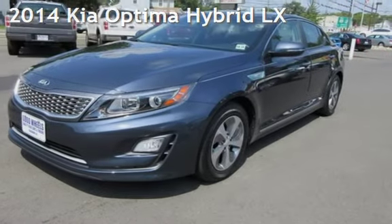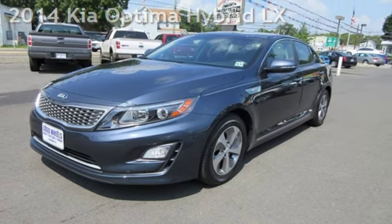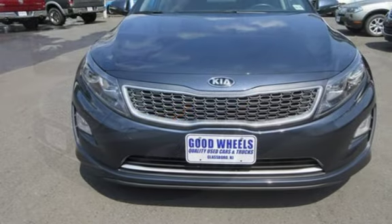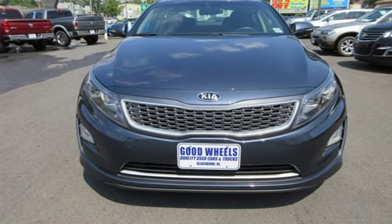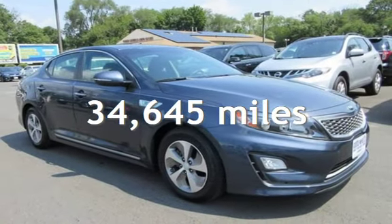Check out this pre-owned 2014 Kia Optima Hybrid. This four-door sedan has a four-cylinder, 2.4-liter i4 engine, with front-wheel drive and an automatic transmission. This Kia is a great value with less than 35,000 miles on the odometer.